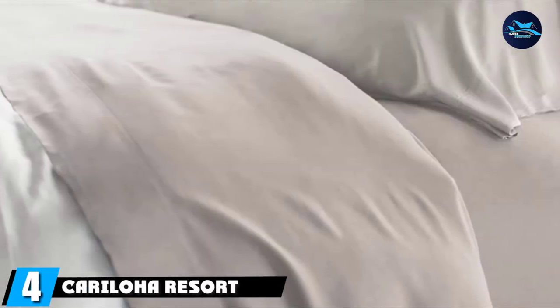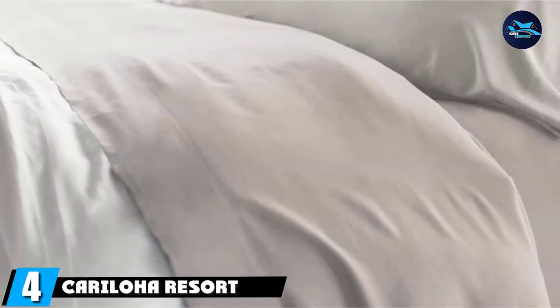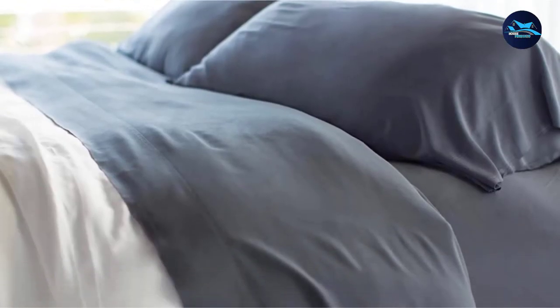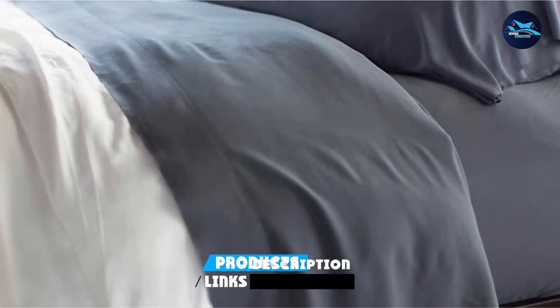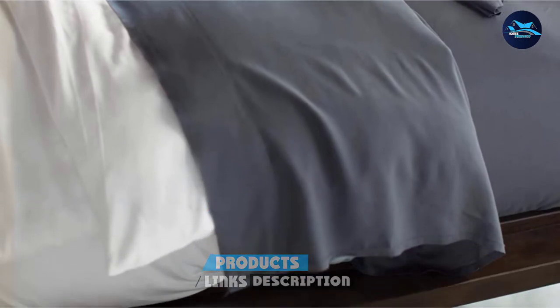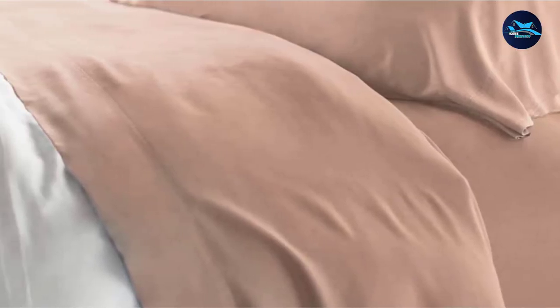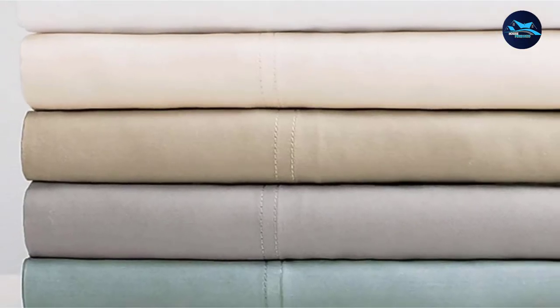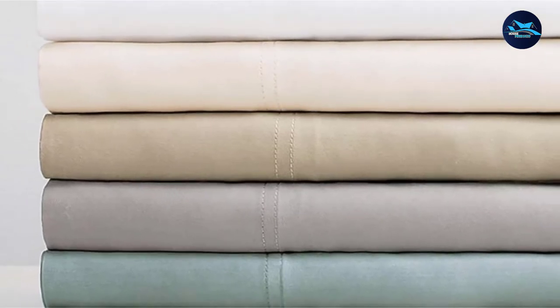Next at number four we have Caraloja Resort Bamboo Sheets. These soft and silky sheets are made out of 100% bamboo viscose with a 400-thread count, soft sateen weave, and smooth texture. They are super soft and still lightweight and breathable. The eco-friendly sheets are also thermoregulating, odor-resistant, and hypoallergenic.